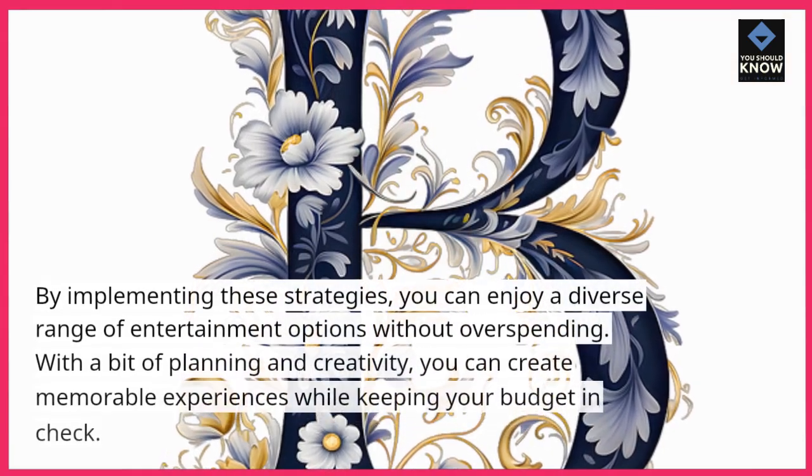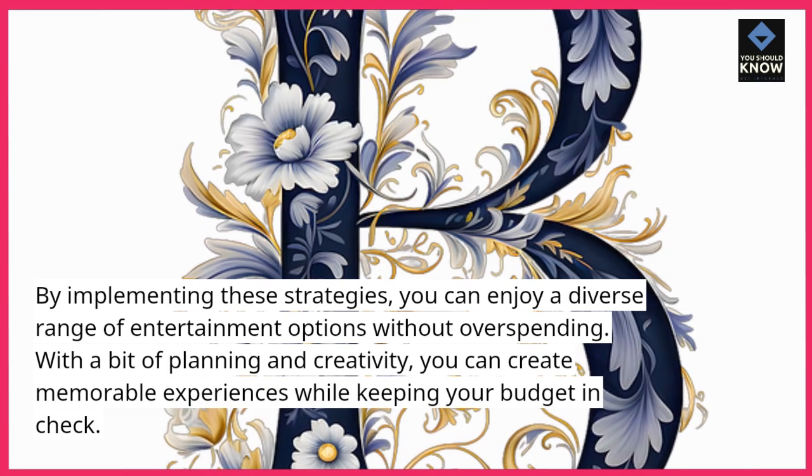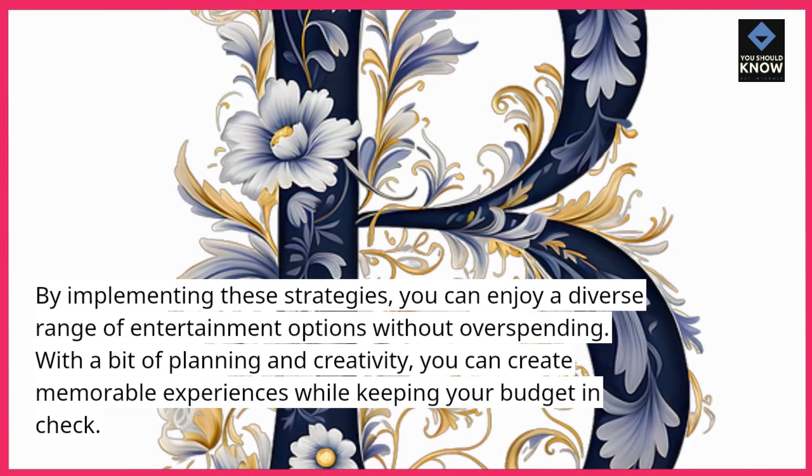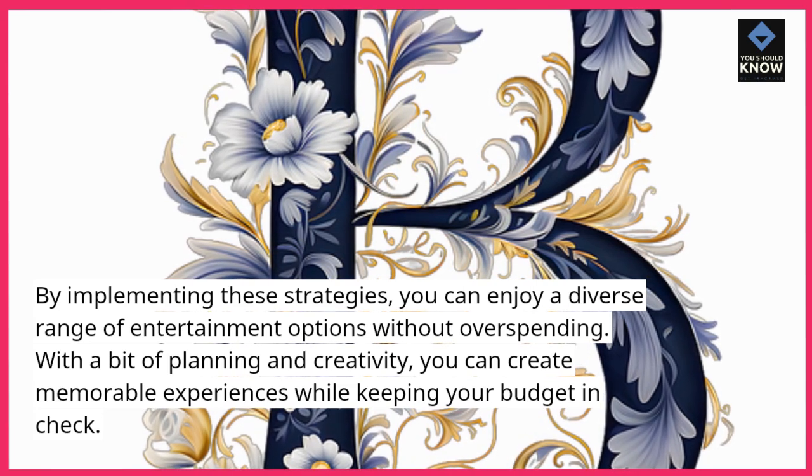By implementing these strategies, you can enjoy a diverse range of entertainment options without overspending. With a bit of planning and creativity, you can create memorable experiences while keeping your budget in check.